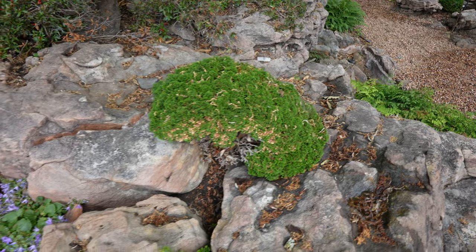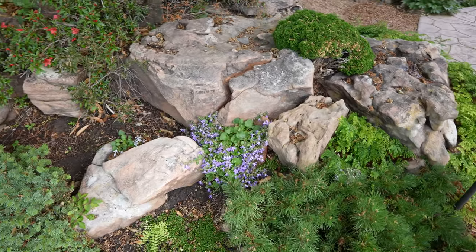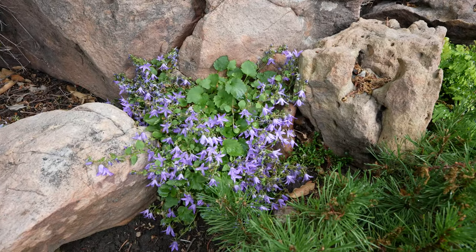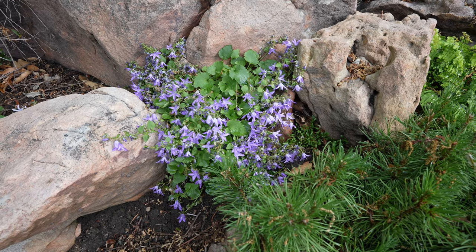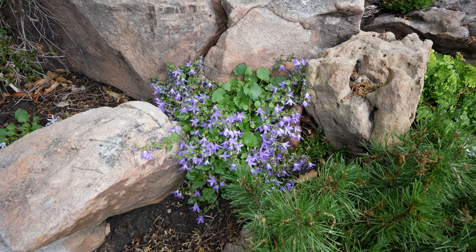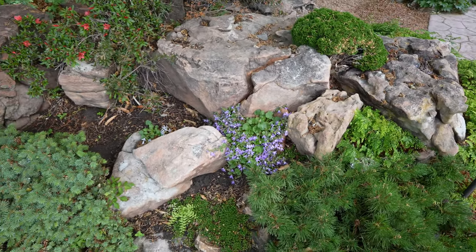Over here we have a relatively common Campanula that's in bloom. That's been there probably 20, 25 years or so and does not really spread much. It just covers up some of the rocks, comes back every year, and blooms very reliably.